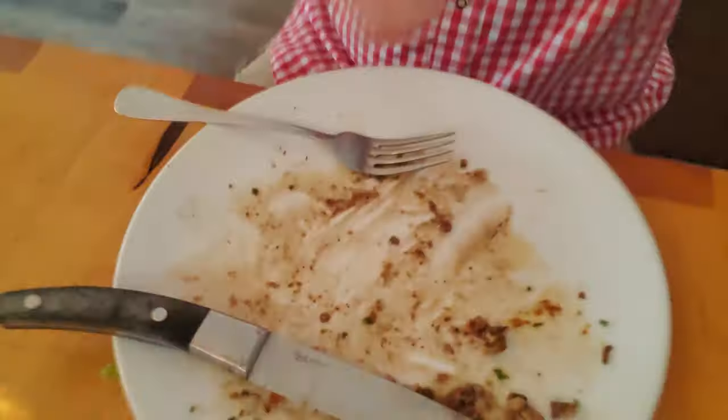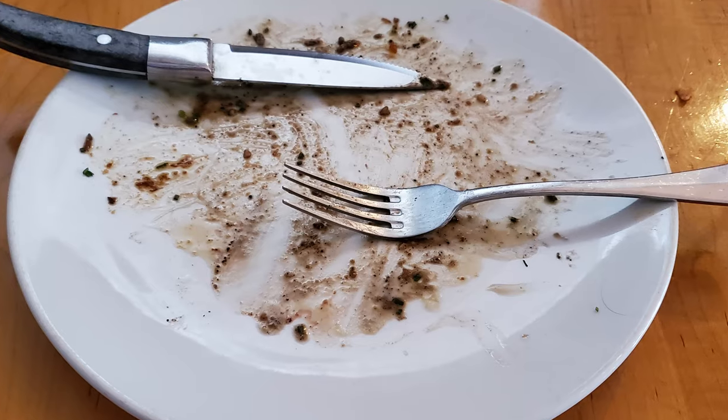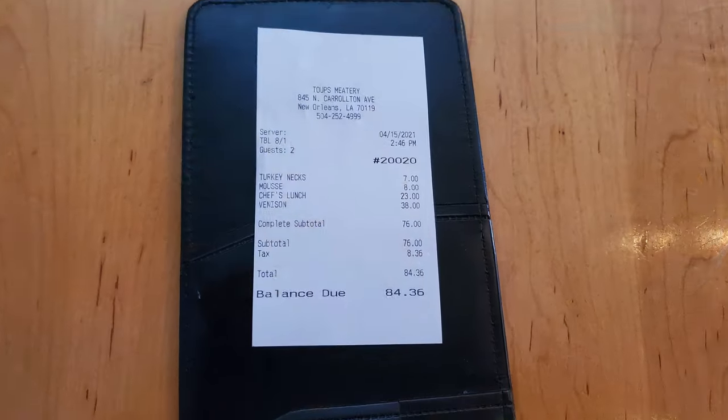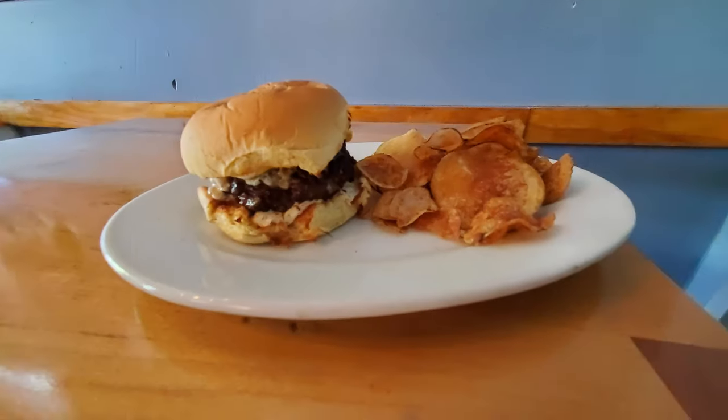Last bite. This was delicious. So just like I destroyed that venison and that beer, go ahead and destroy that subscribe button and give this video a thumbs up. Dave didn't quite finish his plate but he got full and was really happy. The total bill was $84.36 for both of us.